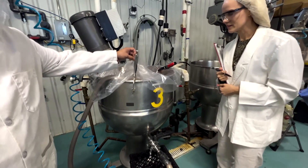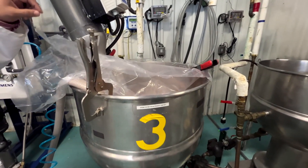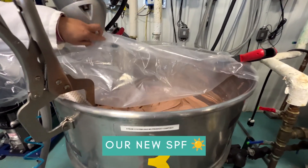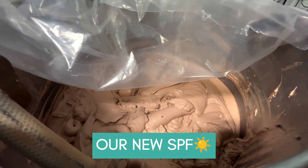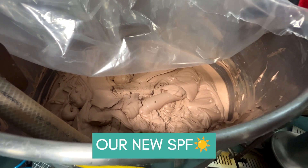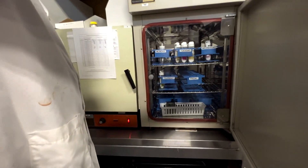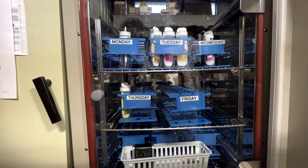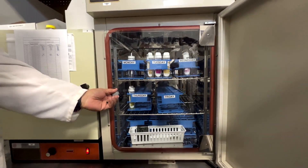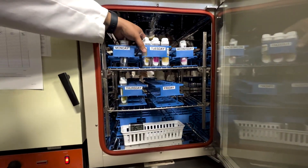Here was our eye cream that they were preparing, and here is a sunscreen. Look at this — this tinted sunscreen is a BB cream that you will ever experience. The best.